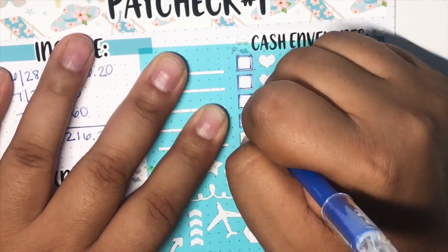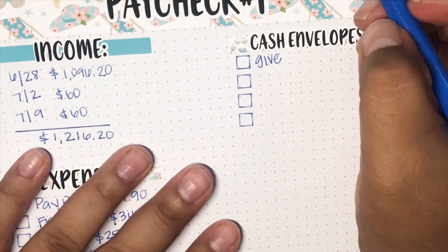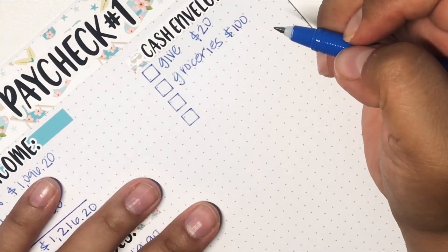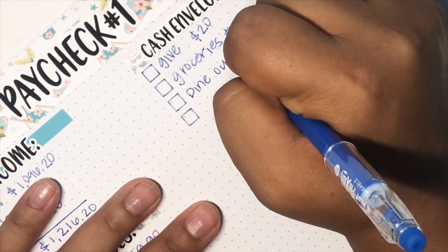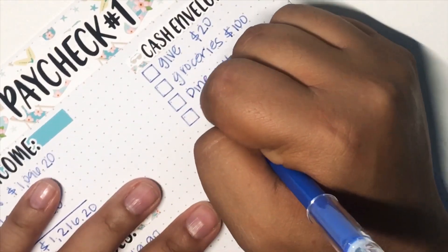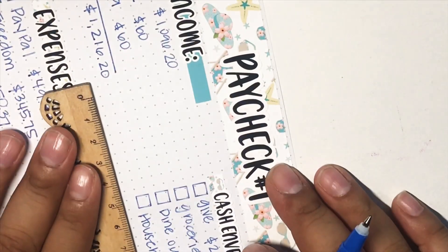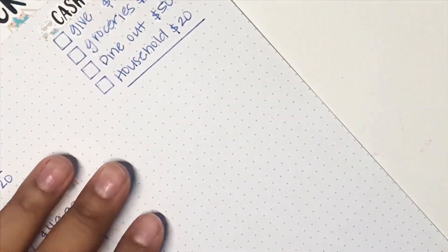I have four envelopes. For giving, I accidentally went to the drive-thru at my bank instead of walking in, so I pulled out $20 instead of $10, so I'm not going to have to pull out money next paycheck. For groceries it's going to be $100 — I did up this a bit because we were spending way too much and I'd rather be on budget than over budget. I did $50 for miscellaneous, and for household I usually pull out $20. That's going to come out to a total of $190.